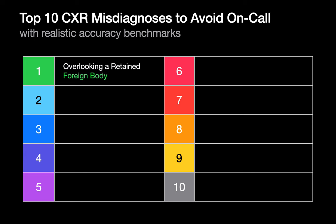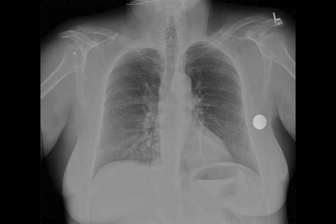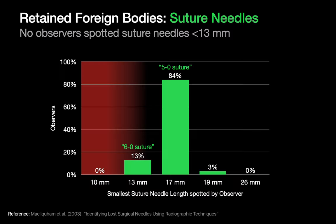Let's start off with overlooking a retained foreign body. Take a look at this chest x-ray for a few seconds and see if you can spot the foreign body. The foreign body is a suture needle in the left chest wall. In a study published in 2003, researchers found that while suture needles 19 millimeters and longer could be identified by all observers on x-ray, no one could spot suture needles smaller than 13 millimeters.